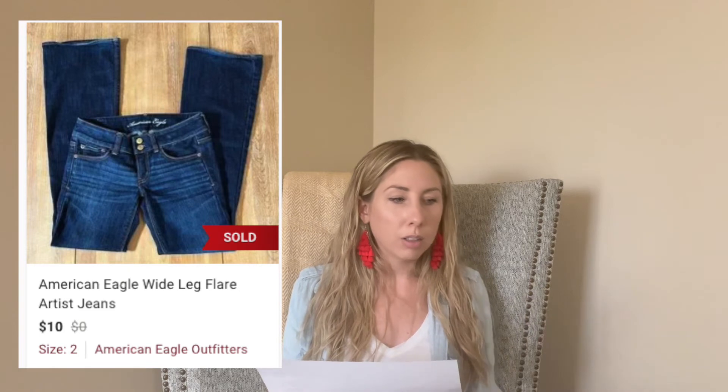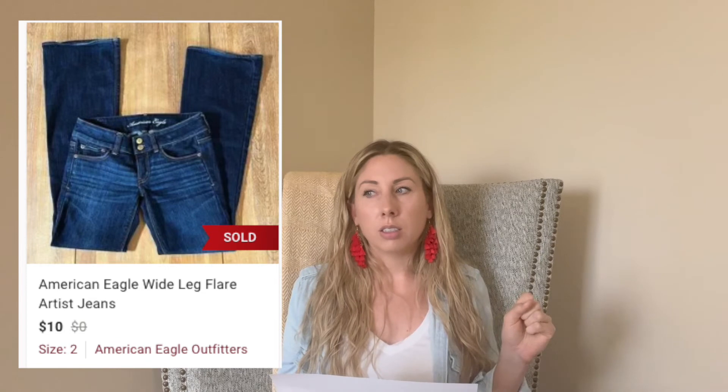Next up are these American Eagle flare jeans, which sold in 21 days. They had some flaws — I got them from the St. Vincent de Paul bins in Wisconsin. I had thought maybe I could flip a lot of my American Eagle stuff to Plato's Closet, but to my surprise they didn't take about five to eight of those pieces. This one I got an offer for $10; I paid $1, so I made a couple dollars — I was just happy to see it go.